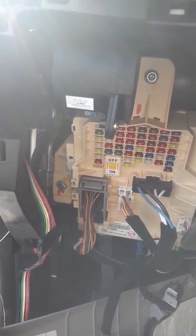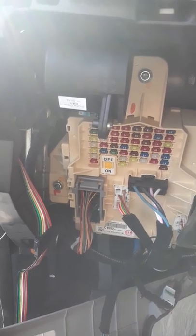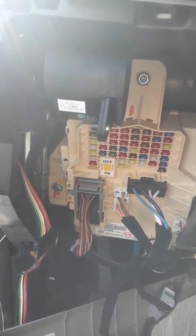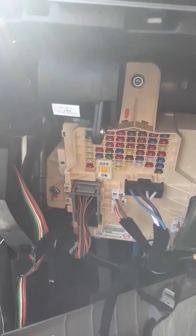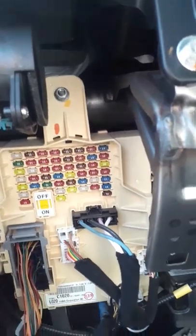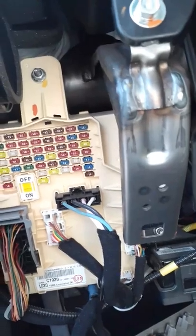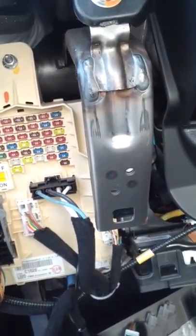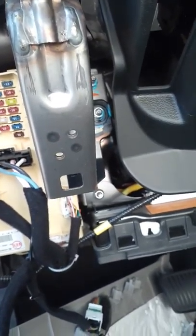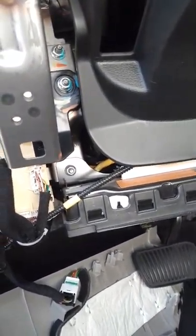This video is to show you guys how to basically take the GPS tracker off. With this GPS tracker they can track your car, and this can actually happen on just about any different model of cars — they actually do this to any car these days. This is what they have on there to actually track you.